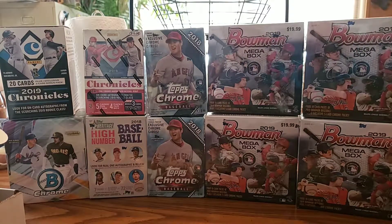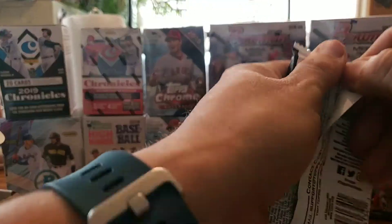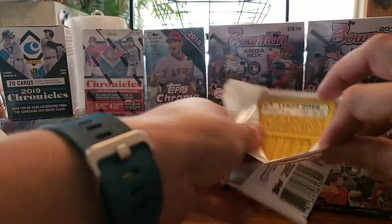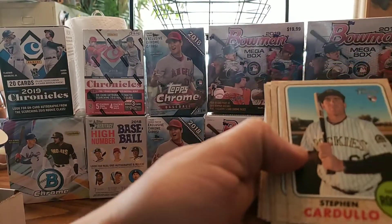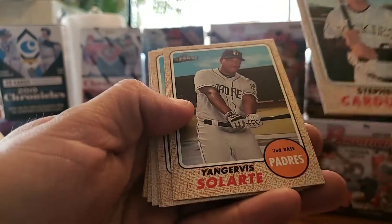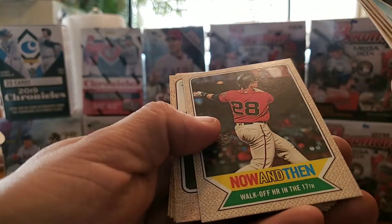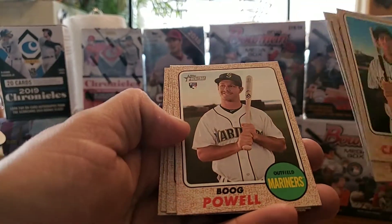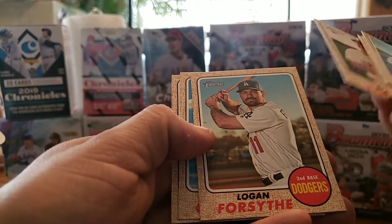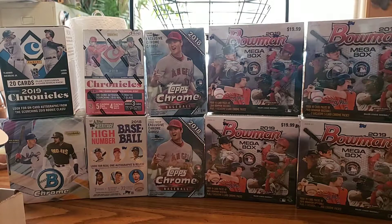Let's go ahead and do this 2017 Topps Heritage. See if we can get a Cody Bellinger rookie card off of that — that would be awesome, an auto or something. Alright. We got Steven Souza, Yangervis Solarte, Yovani Gallardo, Matt Adams, and we got a 'Now and Then' lock off home run number 17. Buster Posey, Boog Powell, Logan Forsythe, Miguel Gonzalez, and Tyson Ross. Nothing great off of that either.